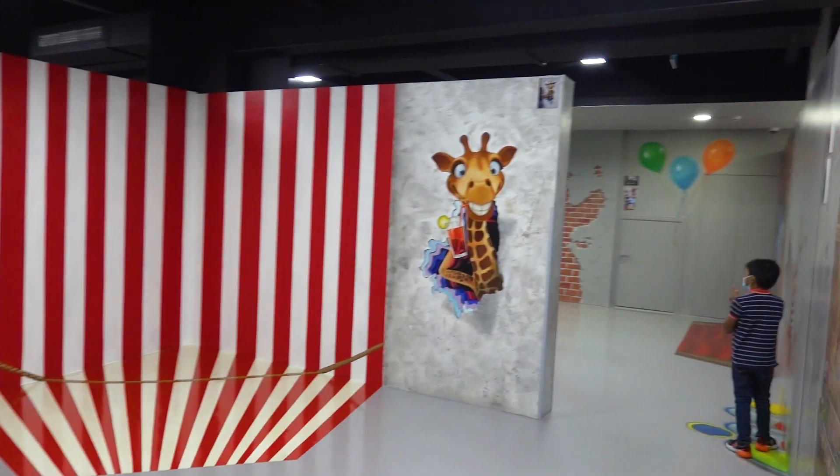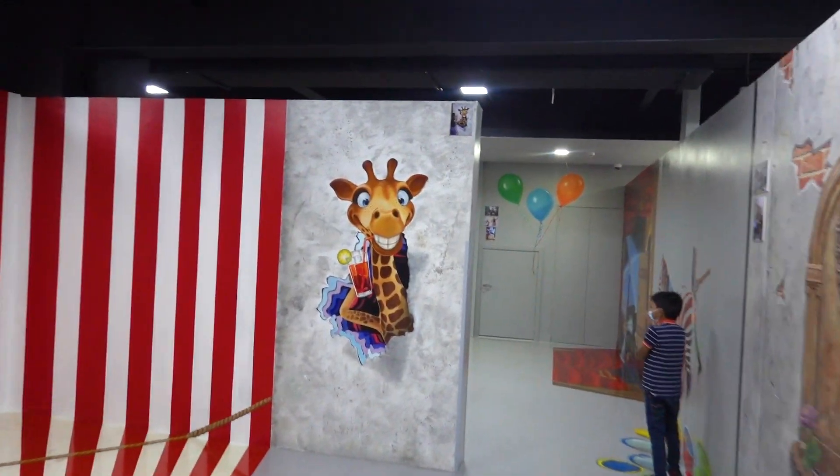We also have suggested poses on the wall so you have an idea how to do it. So you have suggested poses right here, guys. See?